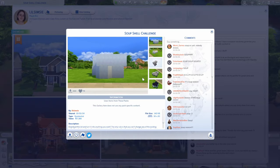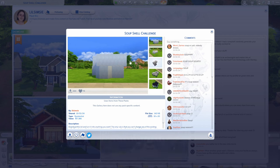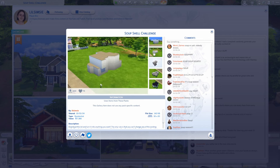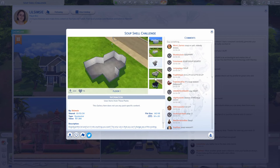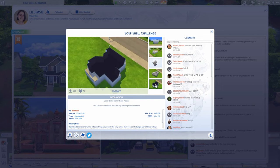Hey guys, welcome back to the channel and welcome to another Lil Simsie shell challenge. Today we're going to do the soup shell challenge. If you were part of the live stream when she built this shell, you'll get the inside joke about soup and why everyone in the chat was saying soup. It's a pretty interesting shape — two floors above ground and one basement level. So we're going to jump right into the speed build.